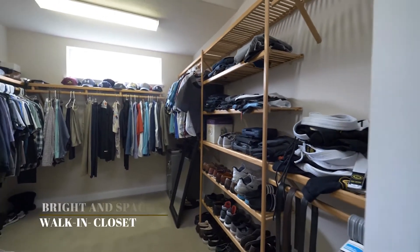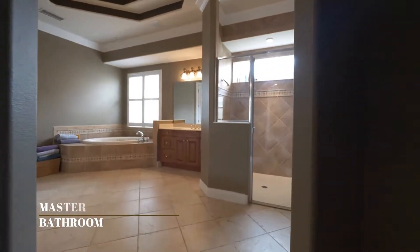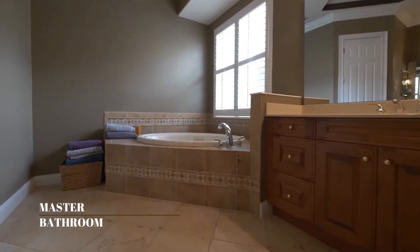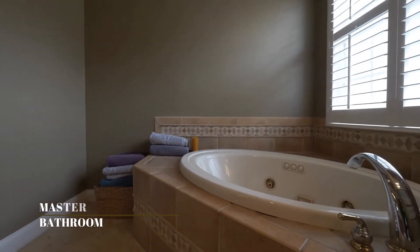Take a look at this walk-in closet and all the natural light that it offers. Moving on to the master bathroom, also very spacious with dual sinks, garden tub and separate shower, and lots of natural light as well.